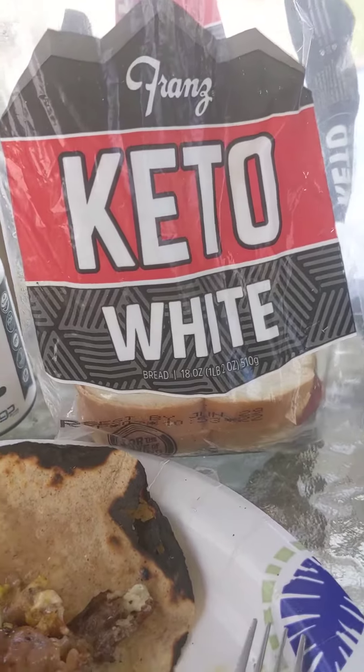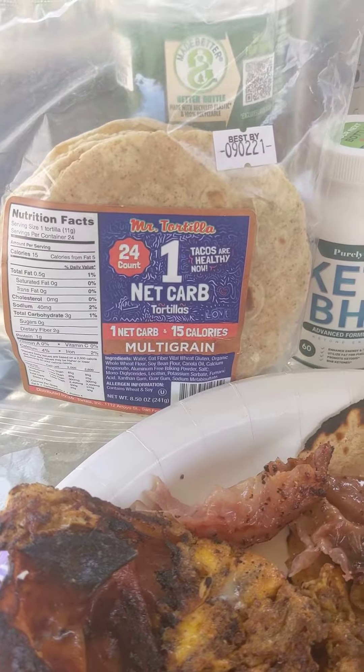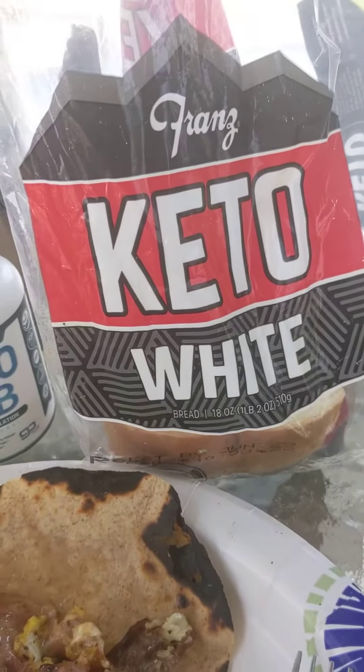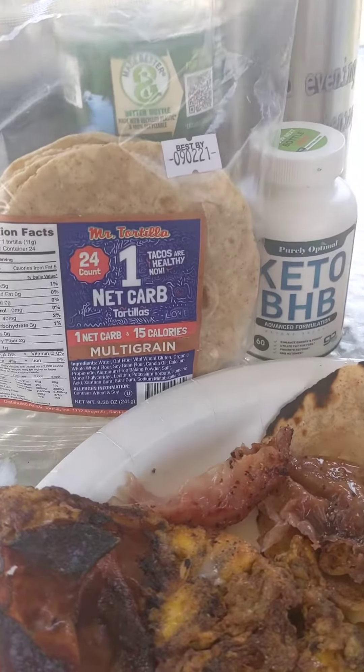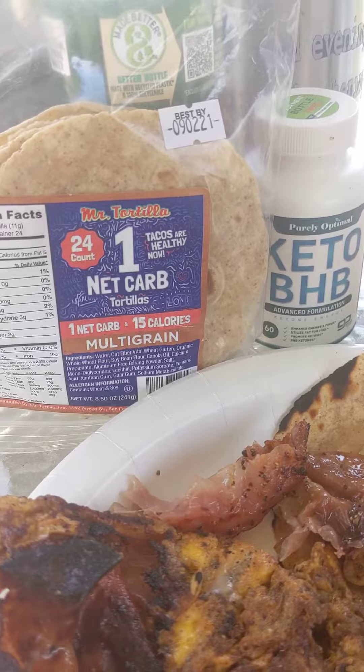I use it to replace sandwiches. I went to Panera Bread and transferred the meat from their bread to this. And it's so good. Definitely long overdue and a great thing.